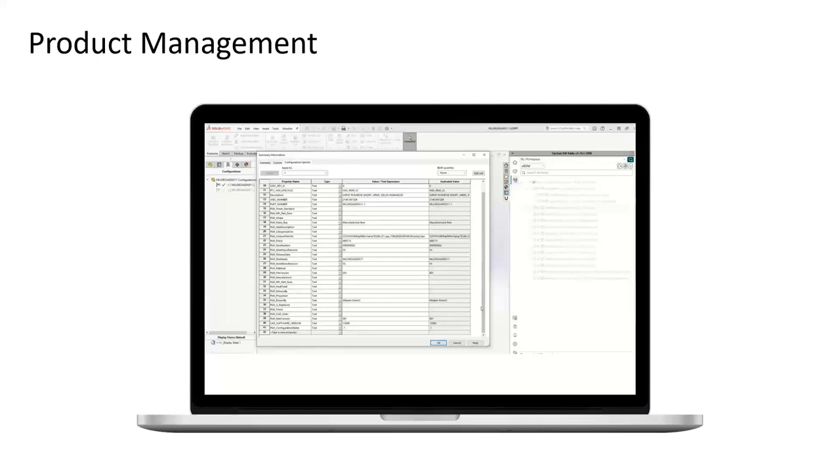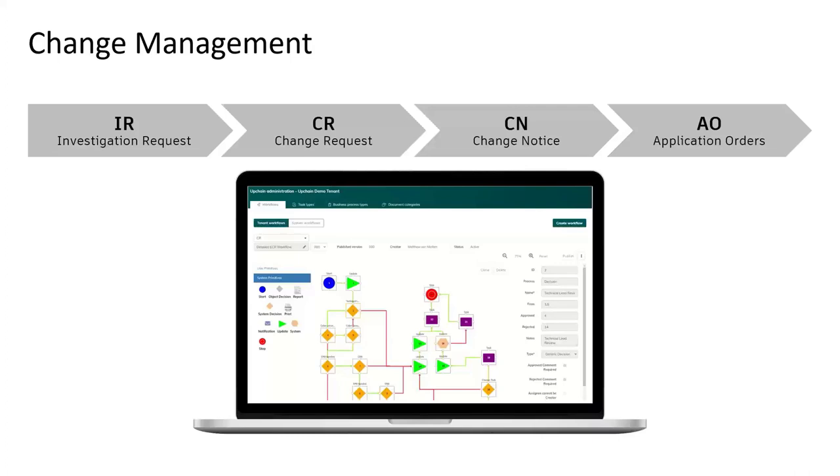Change management is an important one. The configuration of change management — your ECRs, ECOs, and other change processes — has a permanent home inside this system. They're designed in and stay there. You can tailor the workflows you need without being a custom coder, using just a workflow editor to make changes. Beyond that, extended and non-CAD teams can review and mark up design documents without having native applications — so you can work in Inventor, for example, without Inventor, do those markups, and send it back to design. Really strong collaboration there.